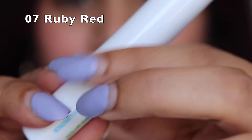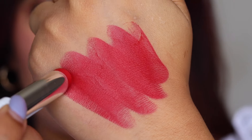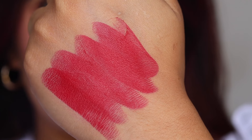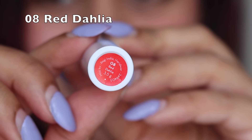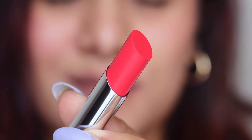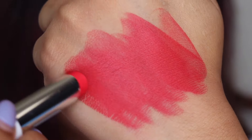Shade 07 is Ruby Red — a dark, true red color. If you're looking for a romantic date night red, a wedding red, or a bridal red, this is the one for you. It's a very beautiful color for anyone who loves classic red lipstick.